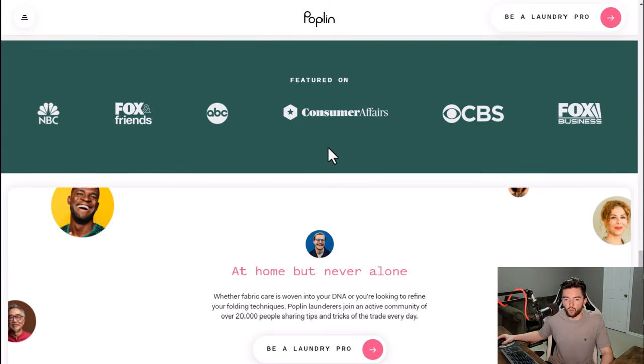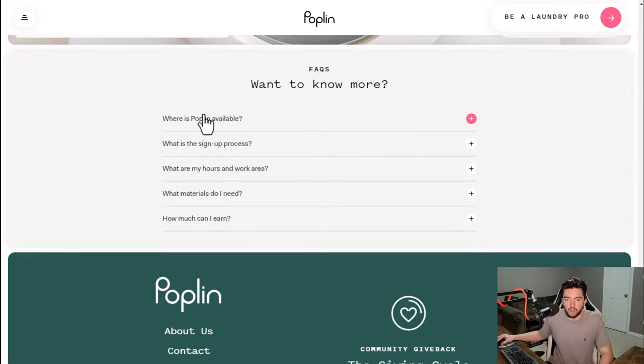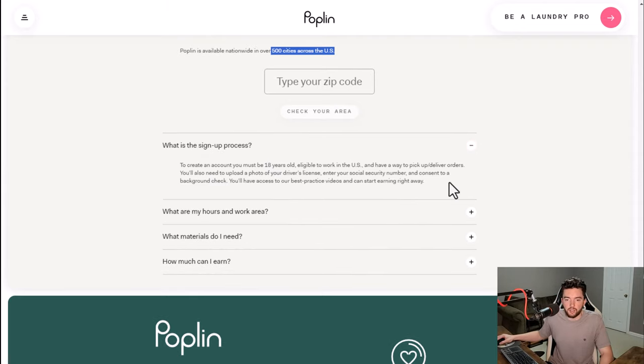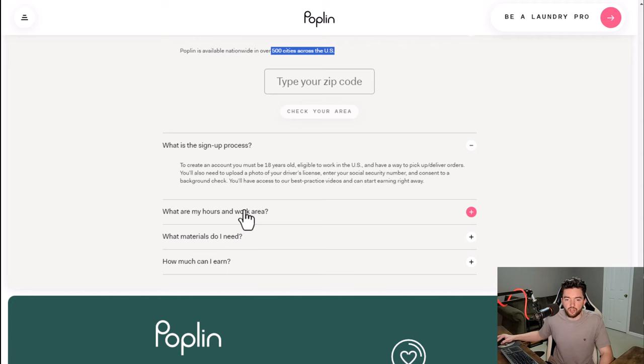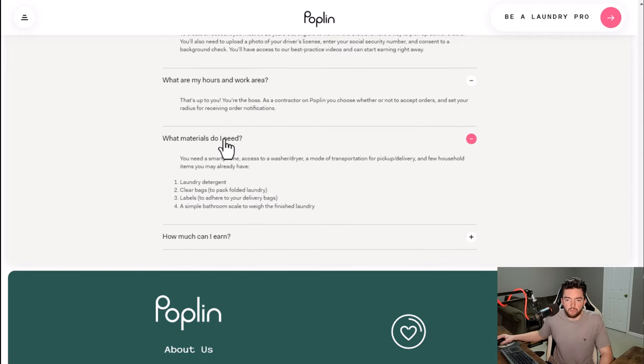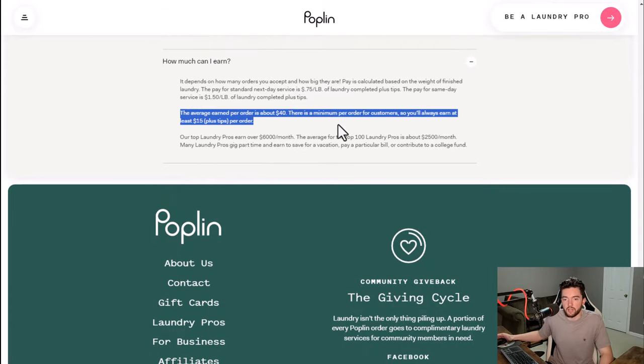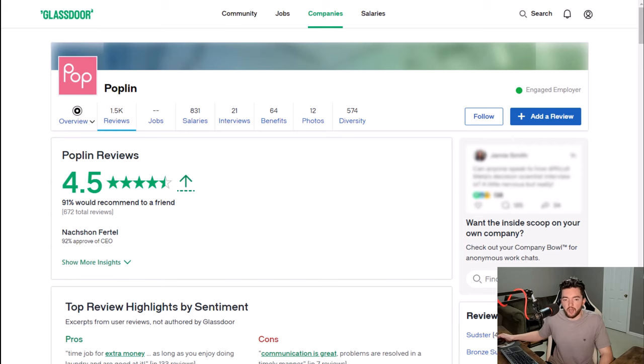The service is available in about 500 cities across the United States. The sign-up process is simple — you need to be 18 or older, eligible to work in the US, have a method of transportation, and pass a background check. You are your own boss as a contractor so you'll have to do your own taxes. You'll need a smartphone, transportation, laundry detergent, clear bags, labels, a bathroom scale, and access to a washer and dryer. Their per-order average is $40 with a minimum of $15 plus tips.